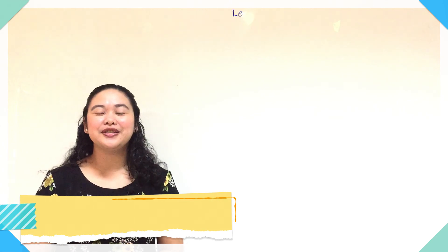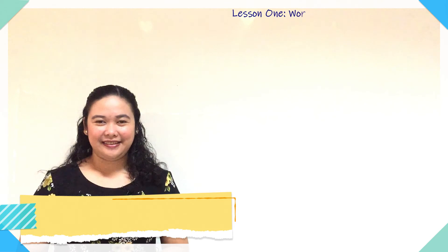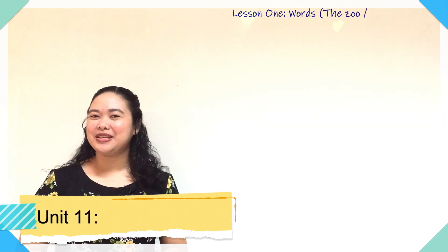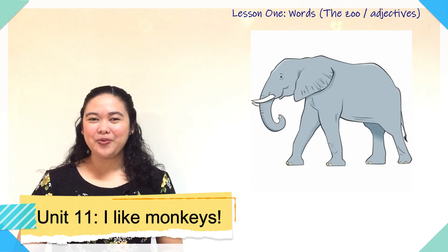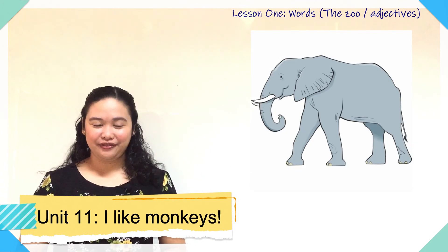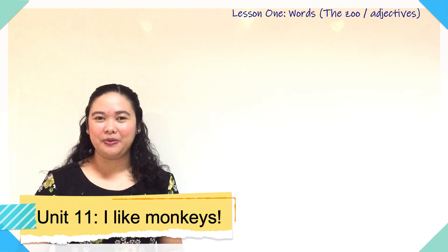Very good listening! Before we end this video, let's review the words we've learned from this lesson. I'm going to show you pictures and you are going to say the word. Let's start with this one — can you tell me what's this? Elephant! Very good! Let's move to picture number two. What's this?